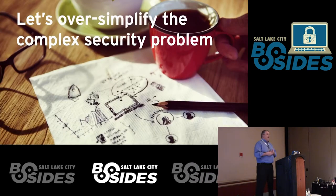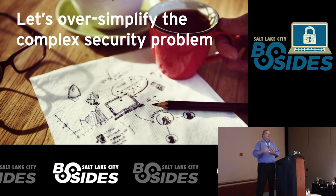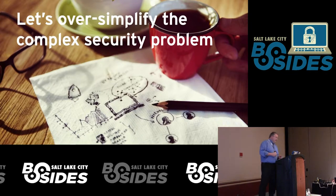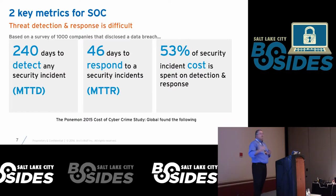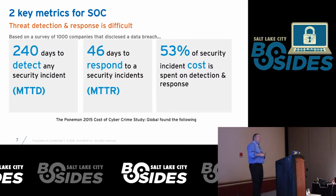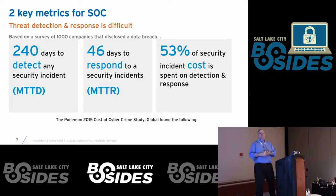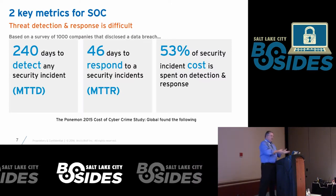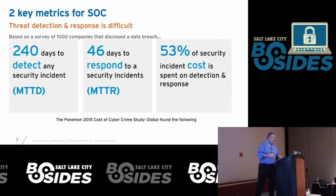If we take a step back rather than thinking about building an enterprise-grade SOC like Goldman Sachs or the Department of Homeland Security spending millions with hundreds of people — what's the problem you're trying to solve? Looking at normal industry metrics, most people still go over half a year before they detect that something bad has happened. It can take another two to three months before they respond — so you're looking at nine to twelve months. And this survey includes the Fortune 500, so mid-market companies are probably even worse.